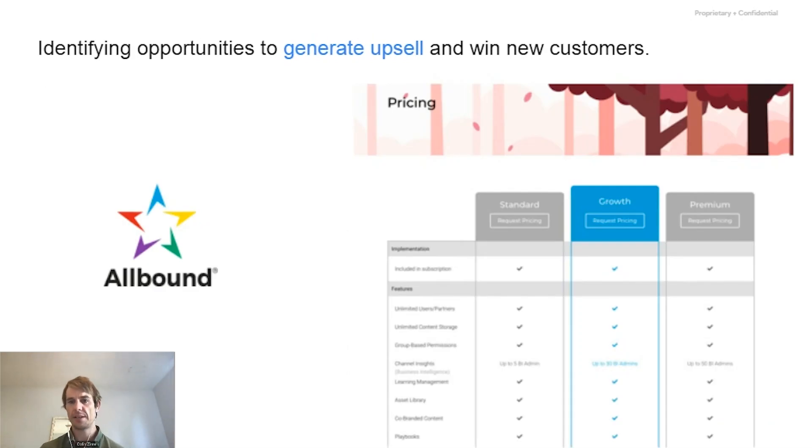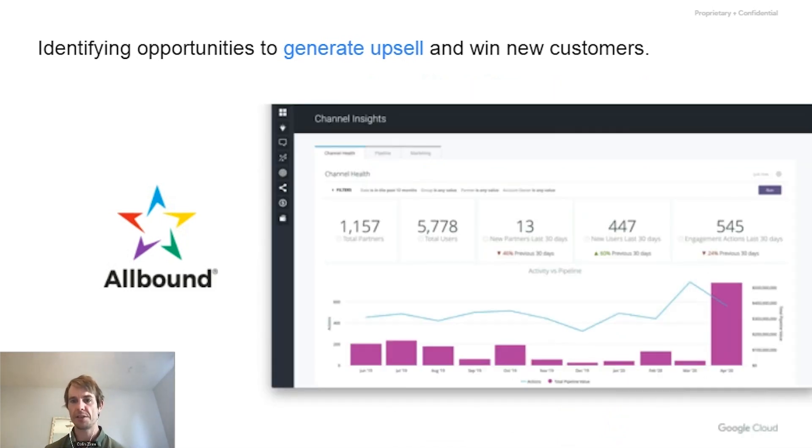A similar product is Allbound, a partner relationship management platform — effectively a CRM for partner management. What they learned was that folks weren't just buying the product to collect partners; they were buying it to get more value out of their partnership network. By layering analytics into their product, they were able to help customers unlock more revenue from their service — a very direct ROI outcome for end users. This allowed them to differentiate with that product and ultimately deliver services that generate upsell, with customers willing to pay money for the analytics layered on top.